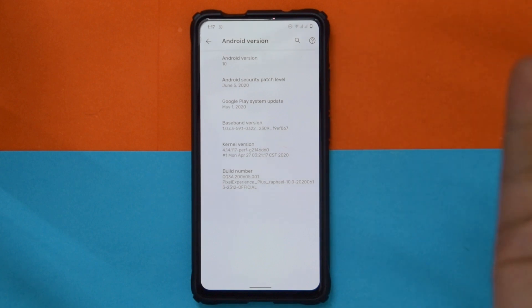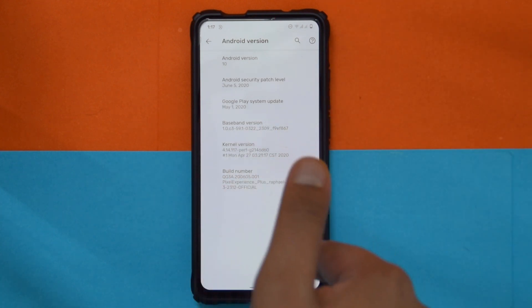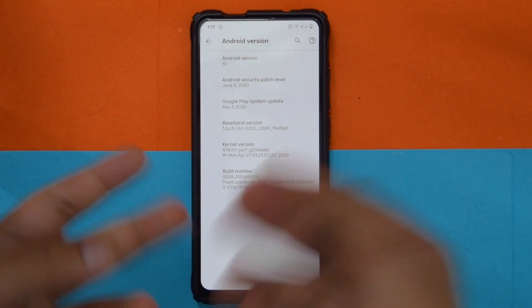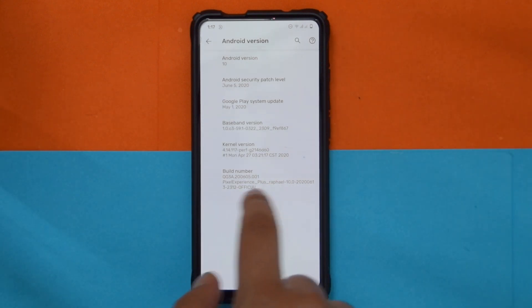It comes with the June 5 security patch, which is the latest. The kernel it comes with is solid — you can swap it with Immensity because right now the OK Google command isn't working. If you want OK Google working, you can flash Immensity and then it will work.